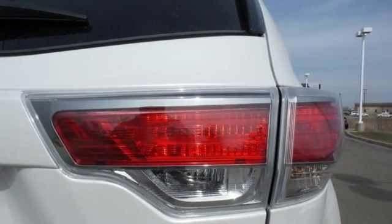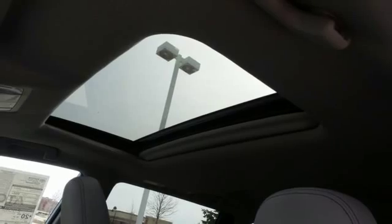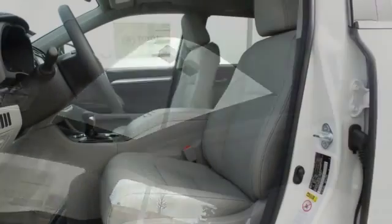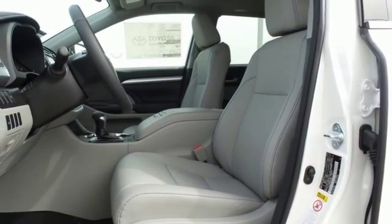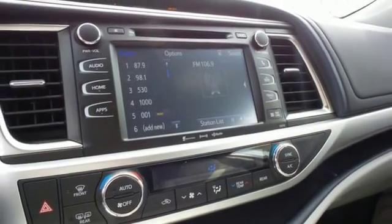The Highlander is an accommodating host, providing three 12-volt auxiliary power outlets along with 8 cup holders and 4 bottle holders for passengers. And with the conversation mirror located above the rearview mirror, you can safely keep up with the action in the back.